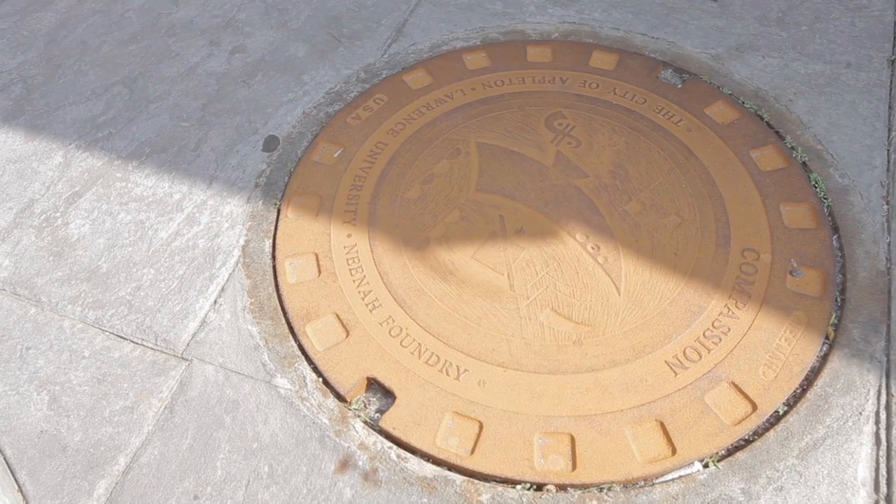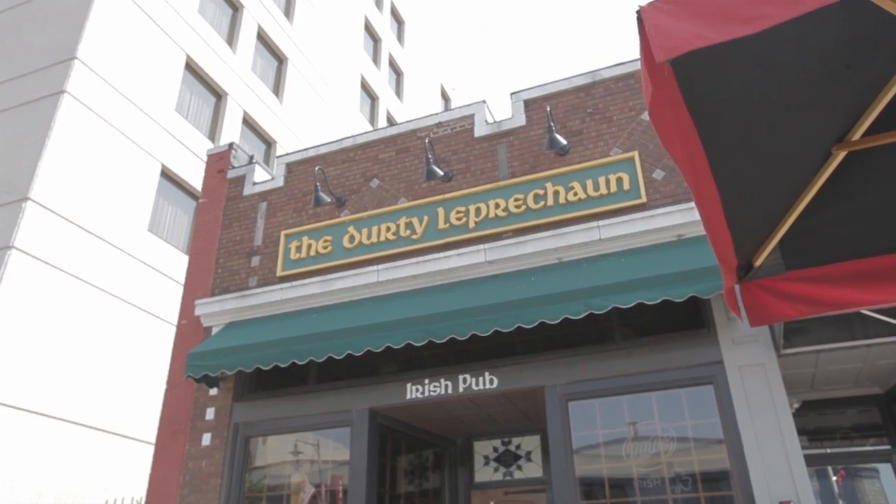I think it's absolutely fantastic where mine is. Mine is out in front of the Dirty Leprechaun, which I'm very, very Irish. So I thought that was pretty awesome and very fitting.